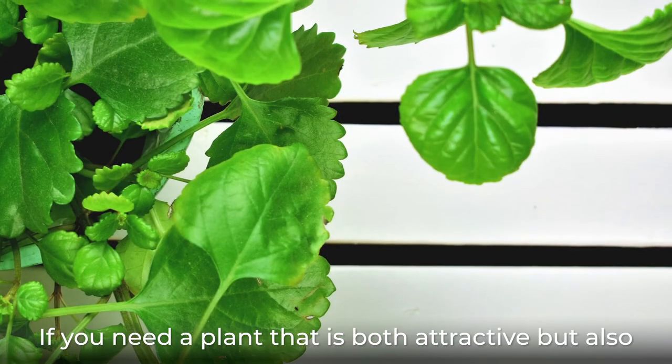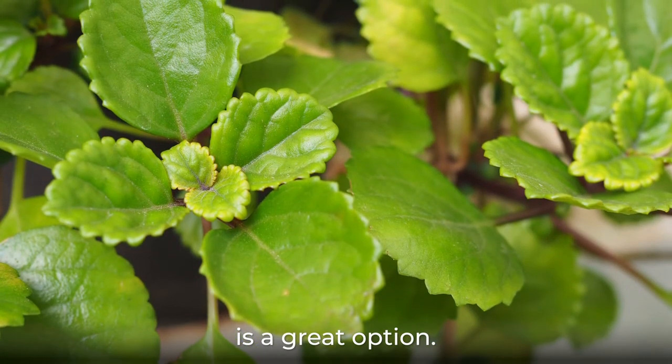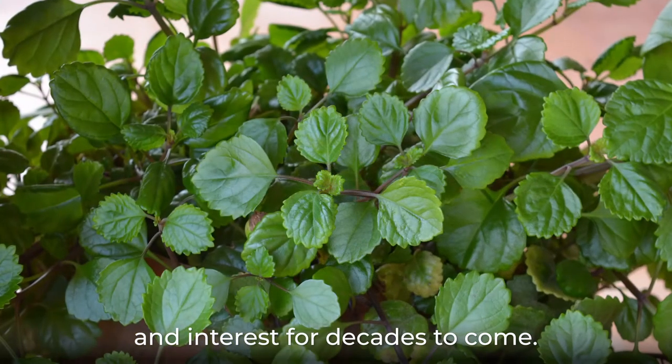If you need a plant that is both attractive but also gives off a nice aroma, then Swedish Ivy is a great option. Just like the President's plant, with proper care, your Swedish Ivy will bring you lots of cheer and interest for decades to come.